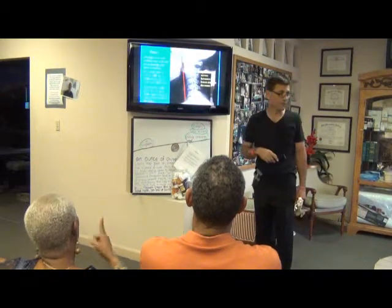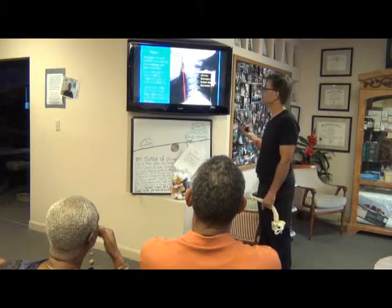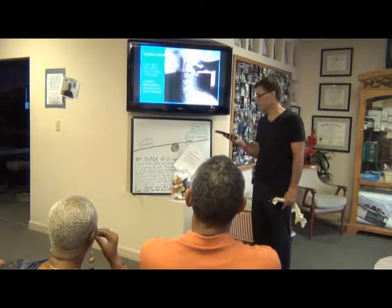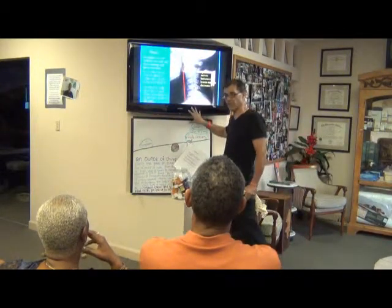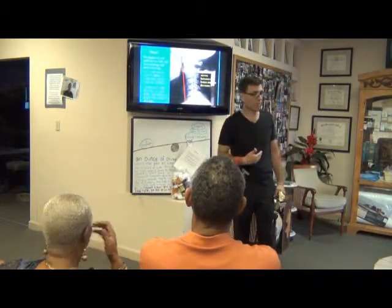What happened to the curve? It came straight. What happened to the first vertebra? The first vertebra is up — 28 to 31 degrees. Now look what happens here: the middle back has interference, the lower back has interference, and the entire nervous system is now compromised.